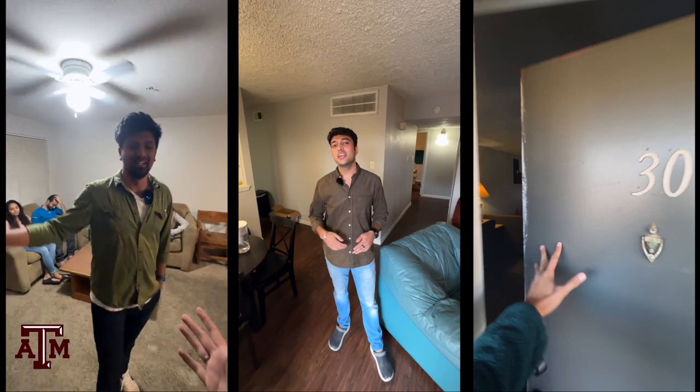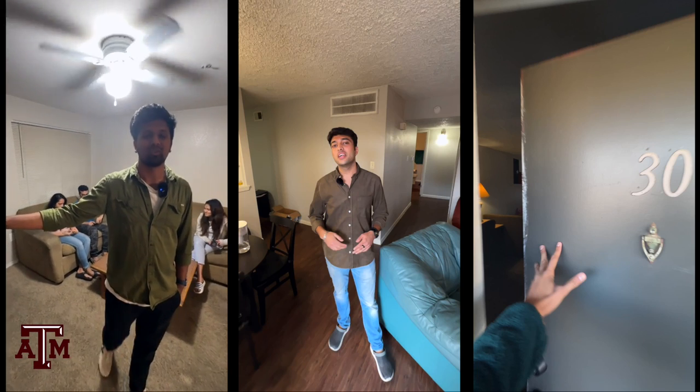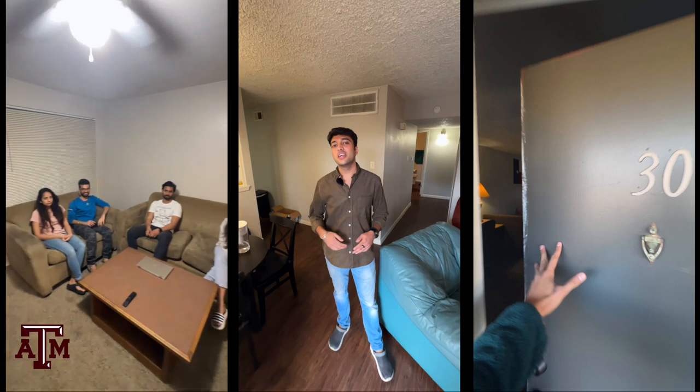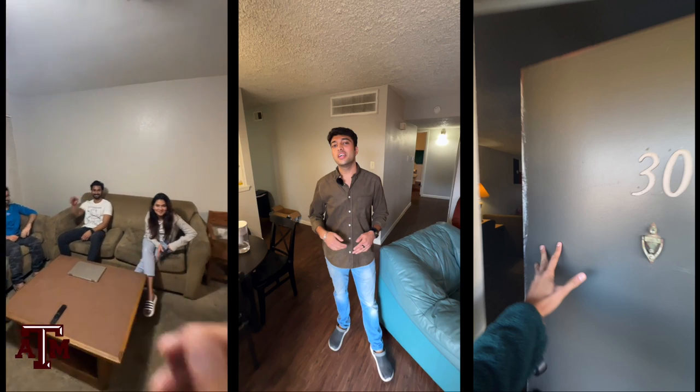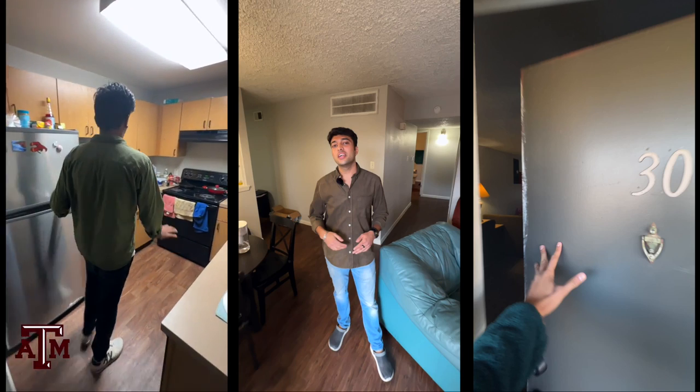Hi! What's your name? My name is Rishabh Singh. And what do you do? I'm a master's student at Texas A&M University. Can you show me your apartment? Definitely. So this is my living room — we have some of my friends over here. This looks like the kitchen. Yes, this is the kitchen and we have appliances that were already furnished with the apartment.